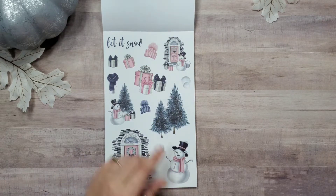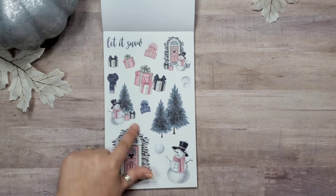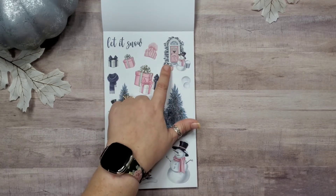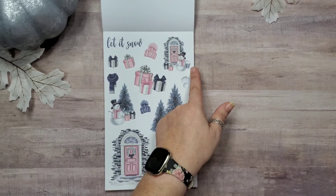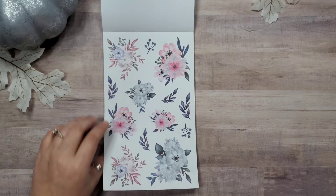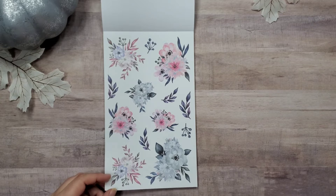Now we've got 'Let It Snow,' more gifts, a blue scarf, snowmen, a front door — pink with a wreath — and this brick detail on the outside is really cool. We've got these cute little snowballs and hats, and another front door but smaller with a snowman who's got a bucket of snowballs and a couple of presents — that's cute. I really like these treats, and now we've got more pretty flowers, darker bluish-purple, pink flowers, light blue-greenish flowers, these are just so pretty.